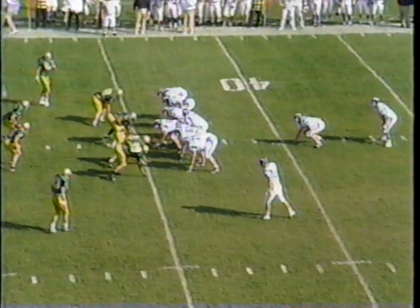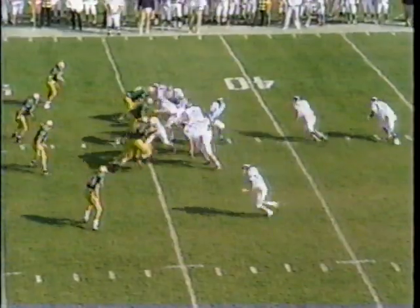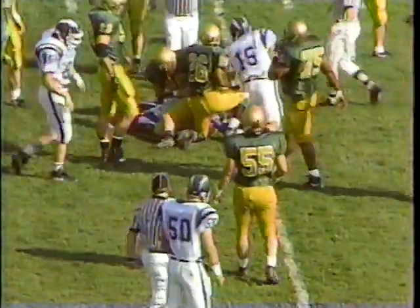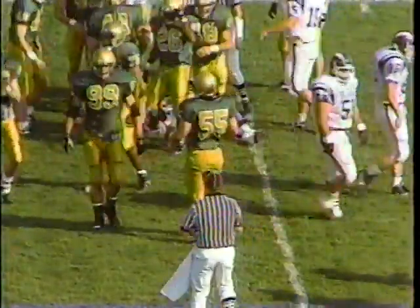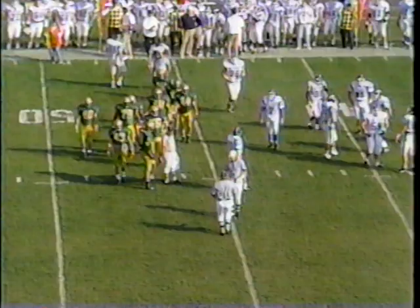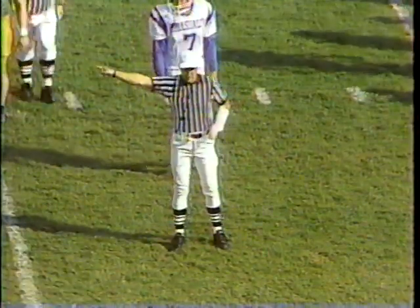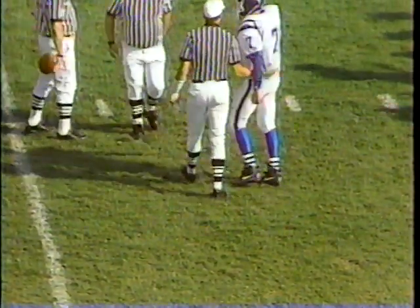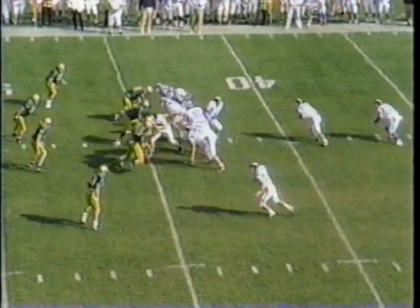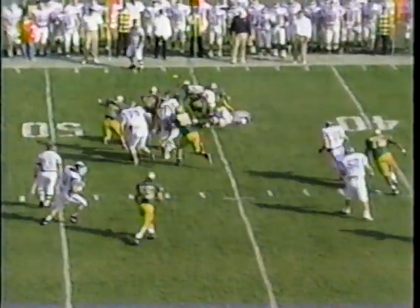Here's a key third-down play. Hillsdale facing third and three from their own side of the field, and there's movement at the line. The toss to McArdle — he is held short of the first down, but did Hillsdale draw Wayne State offside? Younger used a little bit of a different cadence and drew the defense off, because a couple of Wayne State guys jumped. And that's what it is — offside against Wayne State. The Chargers get the first down via penalty. That good head bob and hard cadence drew the center of the Wayne State line offside.